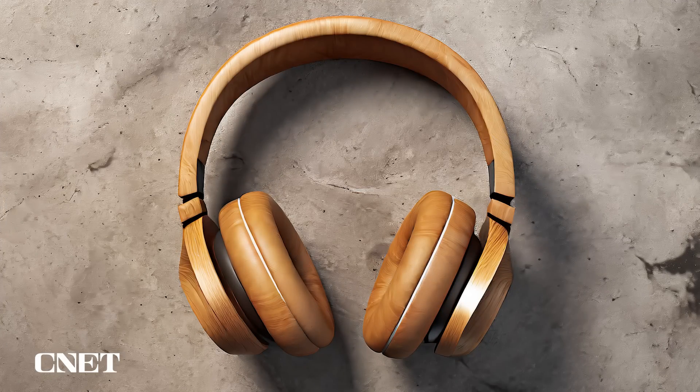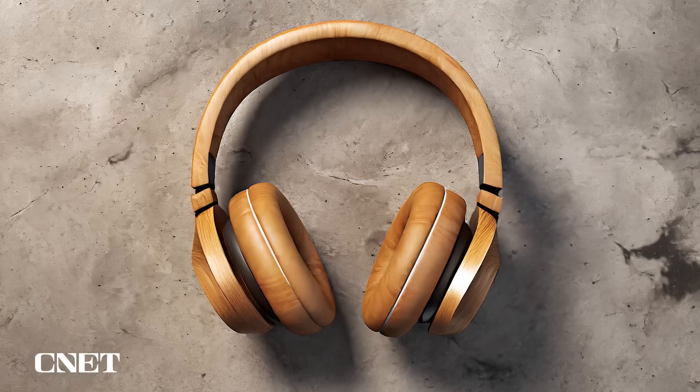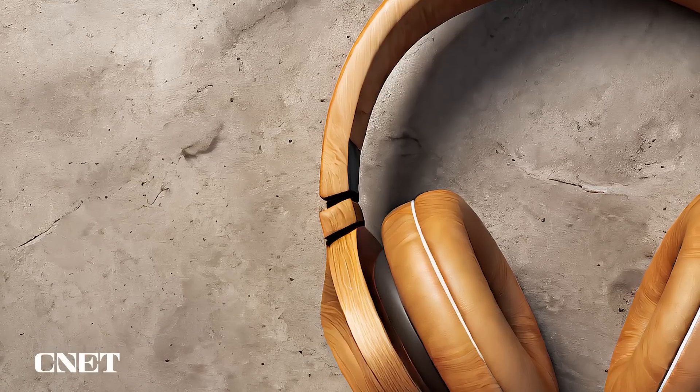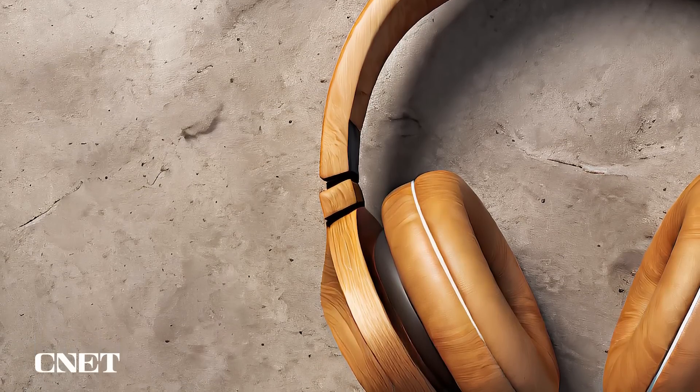This is AI. These headphones with the wooden veneer — the texture is almost too much. There's no depth, right? If you look at this side, it looks like a 2D rendering. This one looks even less like a photo than the others I thought were real. It kind of looks like Photoshop generative AI — like you type in 'wooden headphones' and it would come up with this.